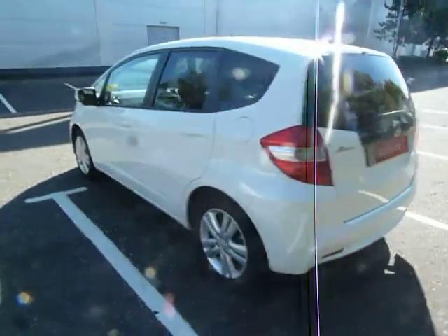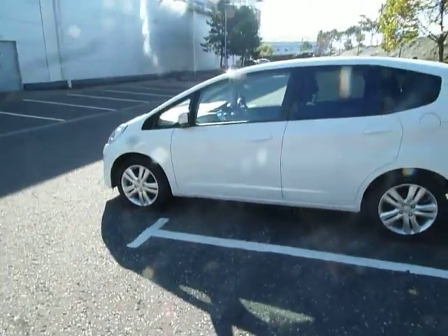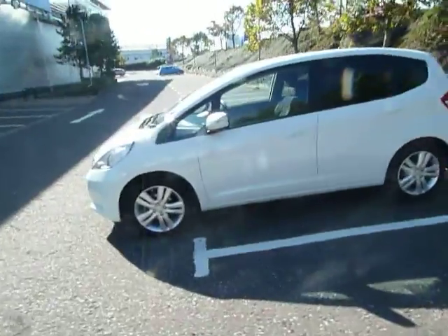First registered 22nd of the 6th, 2015. Currently down at about 11,000 miles and the road tax licence is £110 for the year.